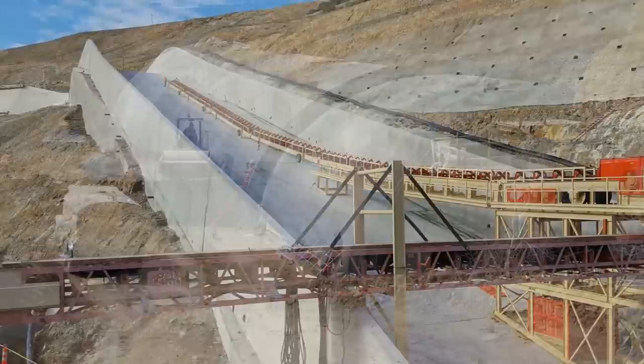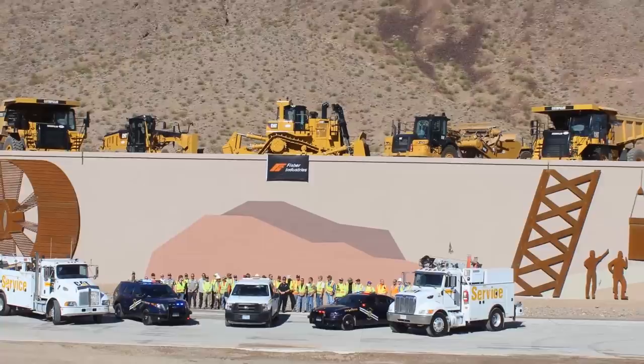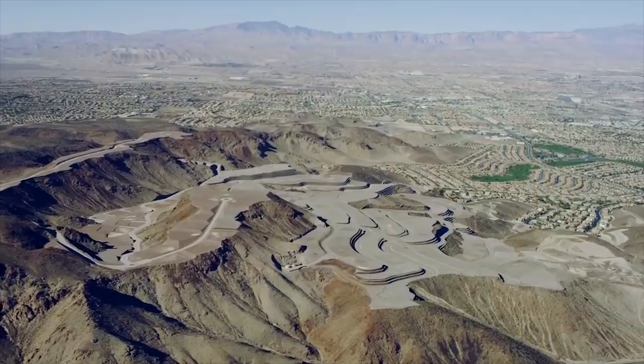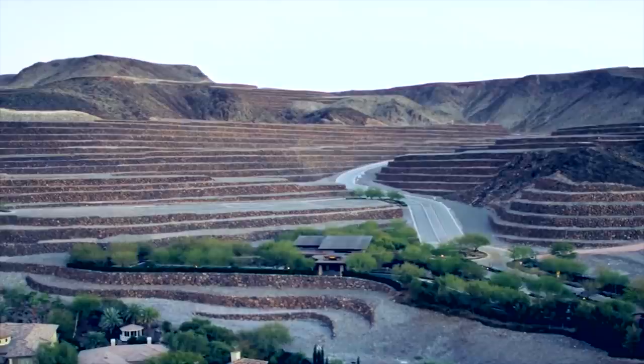Fisher Industries' capabilities and performance record are impressive. They are a recognized leader in the aggregate and construction arena, and their innovation and dedication to quality are second to none. Fisher's high standards and delivery of exceptional results are evident in projects like the Askaya Residential Development, the largest rock grading and rockery wall project in the United States. This 663-acre development required the drilling, blasting, processing, relocation, and placement of approximately 15 million cubic yards of rock material and placement of 47 miles of rockery walls.